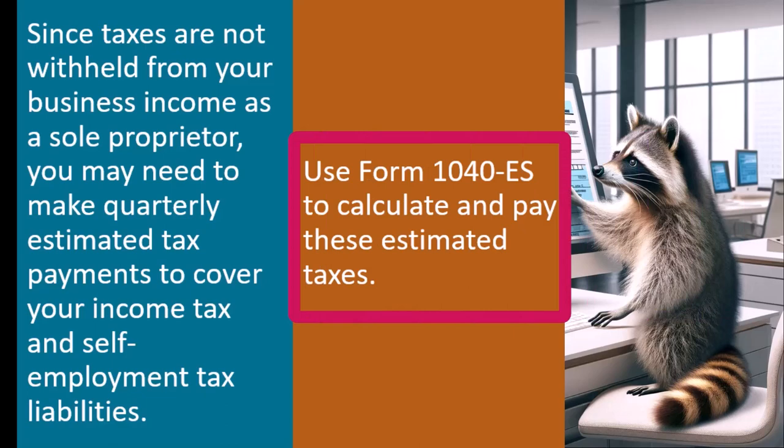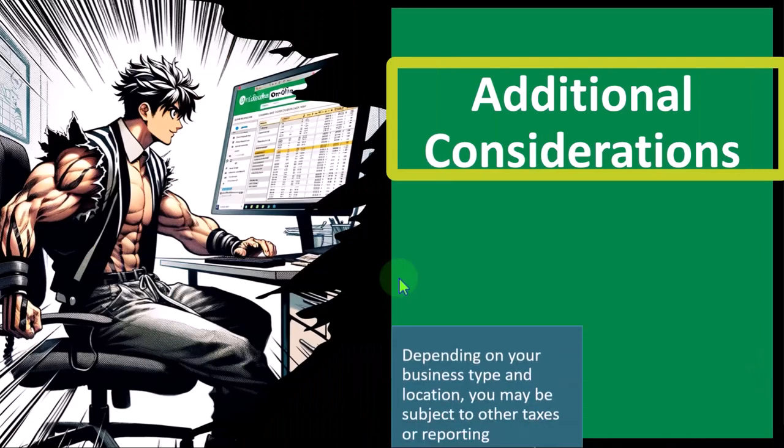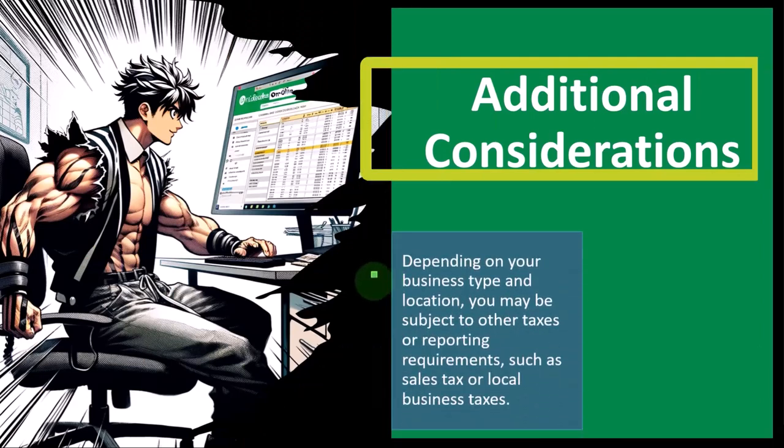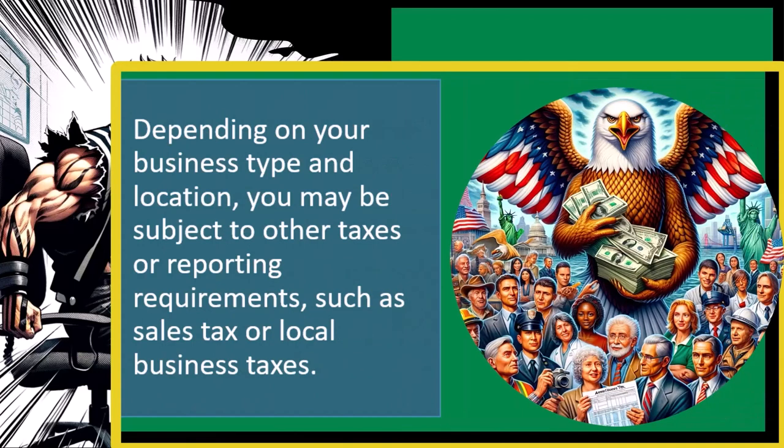Use Form 1040-ES to calculate and pay these estimated taxes. Depending on your business type and location, you may also be subject to other taxes or reporting requirements, such as sales tax or local business taxes. Remember, we've been talking here about the federal income tax.